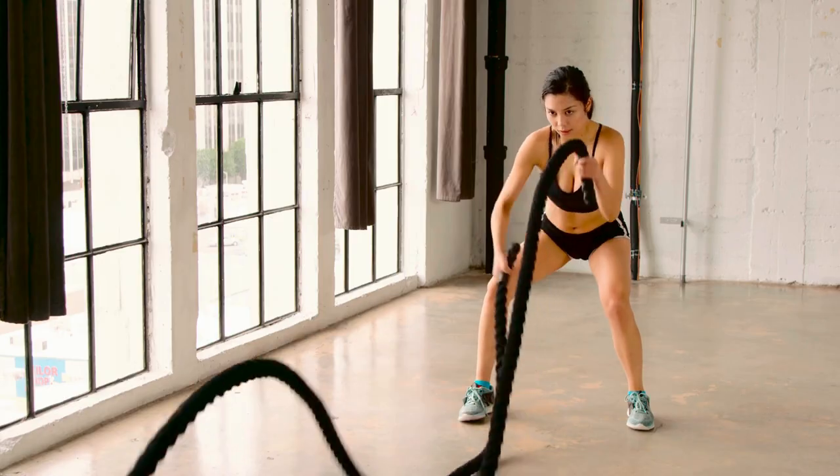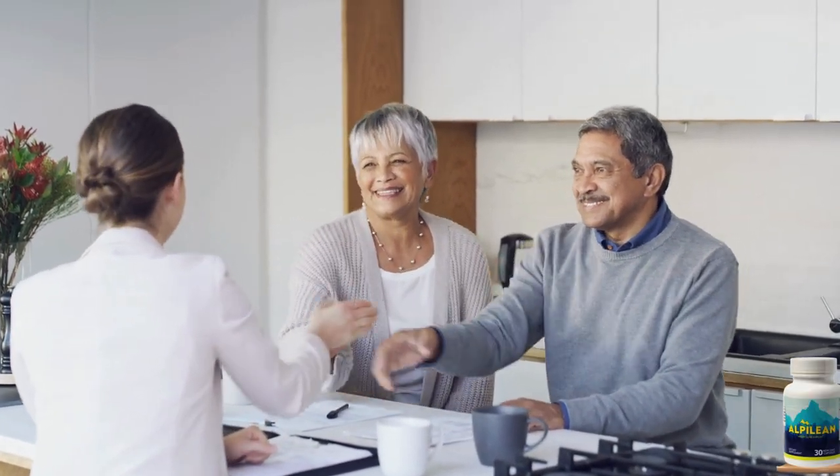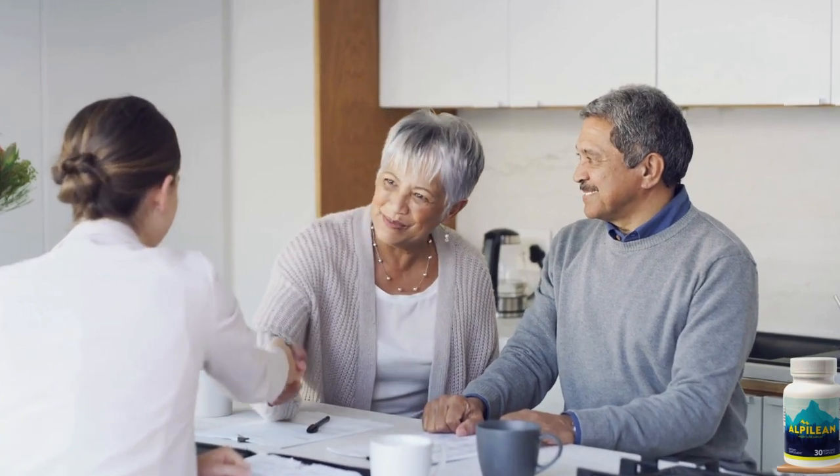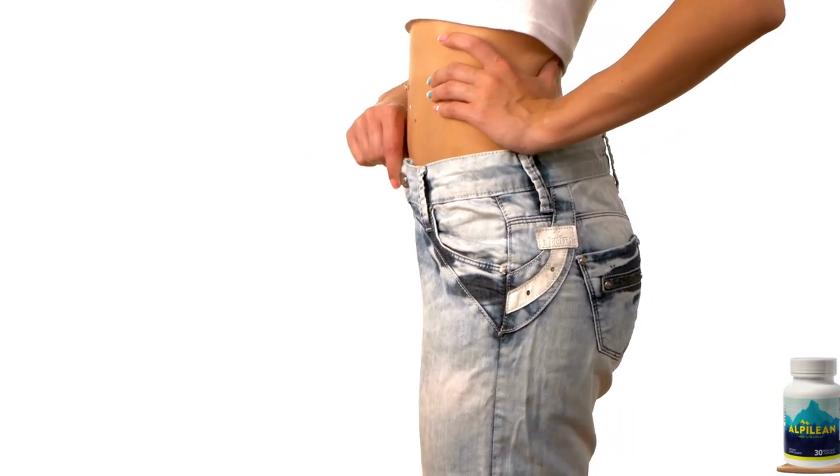Alphalion has no known contraindications or side effects, making it safe for anyone to use. So why wait? The official website is waiting for you to take the first step towards a healthier, slimmer you.